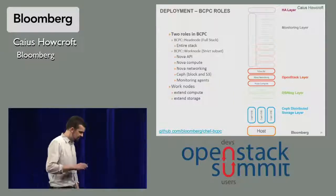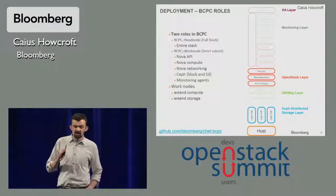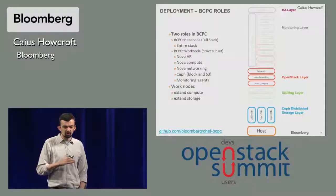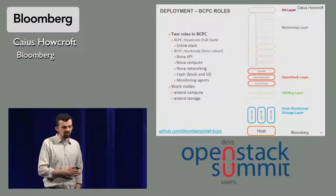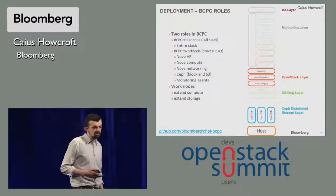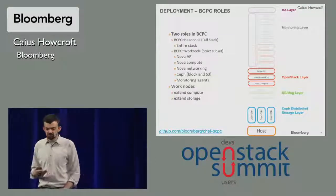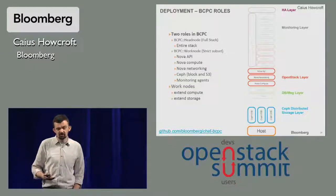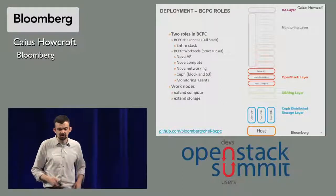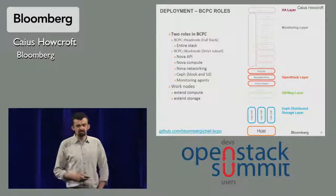We have an essentially homogeneous stack across all our clusters, though not entirely. We run what we call a head node, which runs the full stack, and we run many of those. But we can expand the cluster beyond that infrastructure by adding work nodes. The work node runs a very strict subset of all the available components in a head node — it runs the host layer, Ceph OSDs, and some subset of the OpenStack layer, usually just the compute API and networking. You use work nodes to essentially expand the storage and compute capabilities of a cluster.